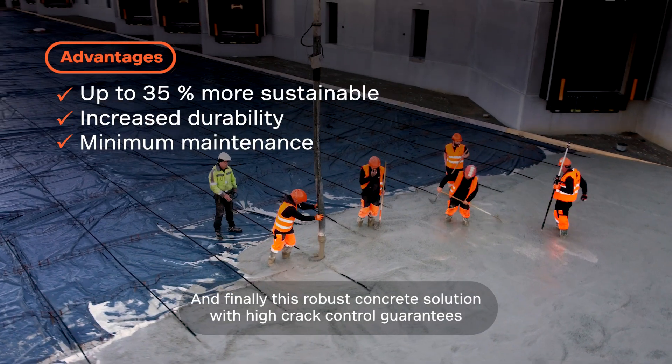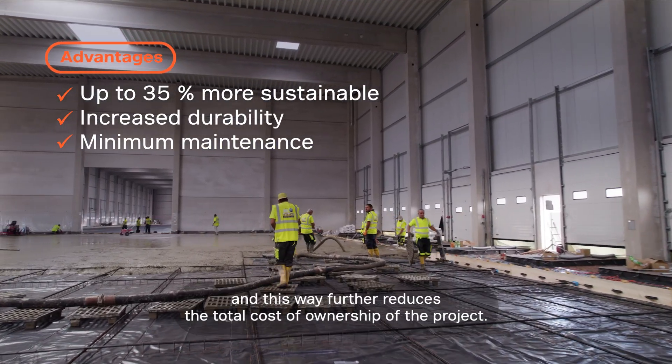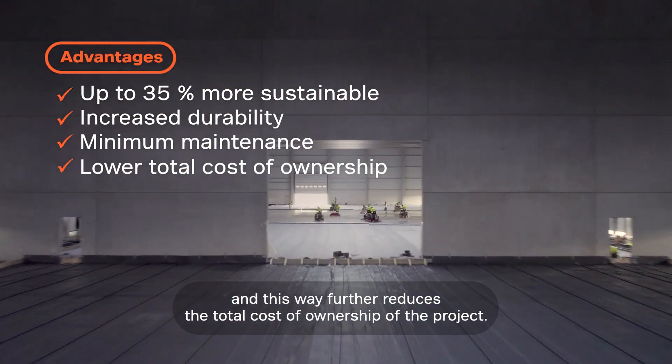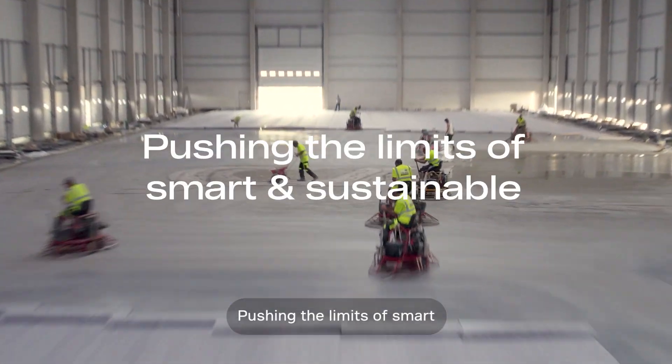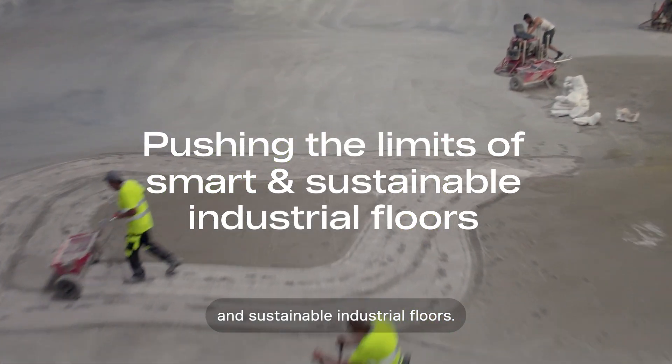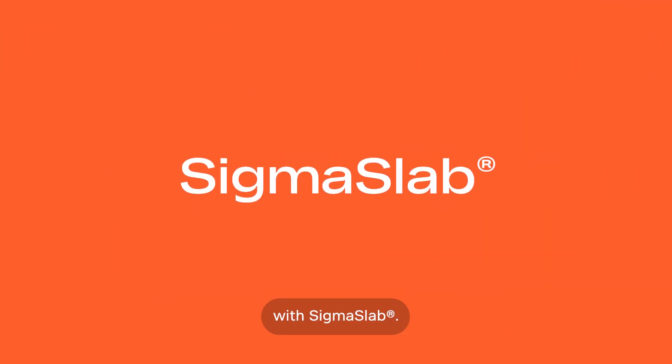This robust concrete solution with high crack control guarantees a longer lifespan of a floor, further reducing the total cost of ownership of the project. Pushing the limits of smart and sustainable industrial floors — experience the future of concrete reinforcement with Sigma Slab.